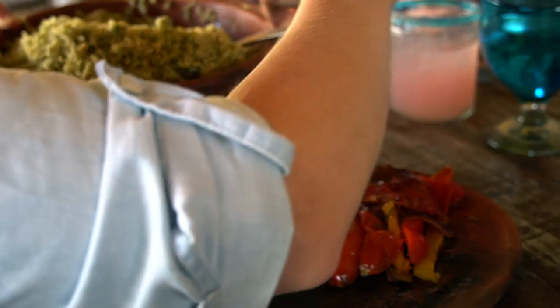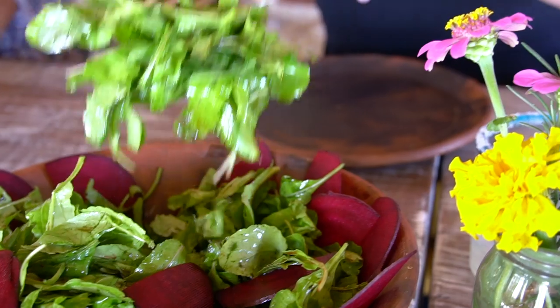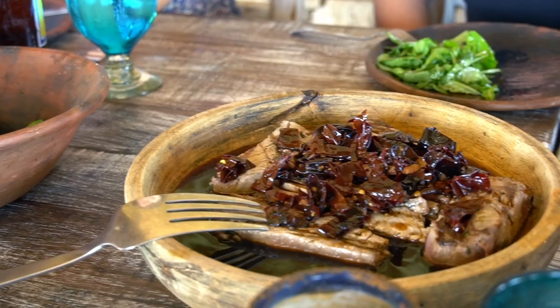If this is something you think you'd be interested in doing, they run cooking classes daily here at Los Tamarindos from 10am, and then you get to eat lunch afterwards. So there's definitely a reward after all that work.